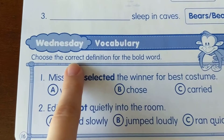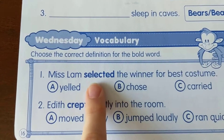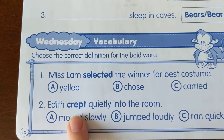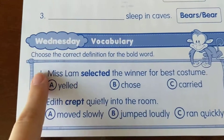Vocabulary: choose the correct definition for the bold word. Remember, bold means it's darker and the letters look a little bit bigger or thicker. These are the bolded words. We need to see which one of these words means what the bold word means.